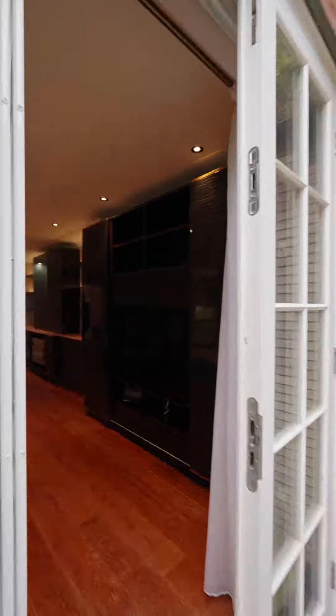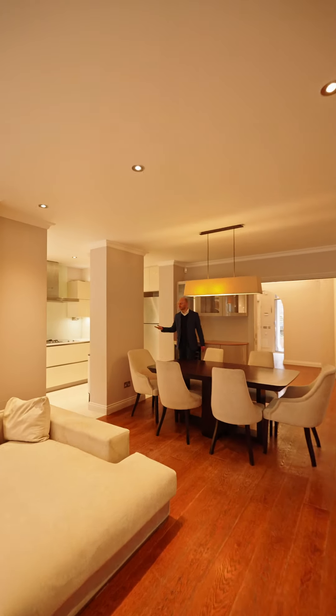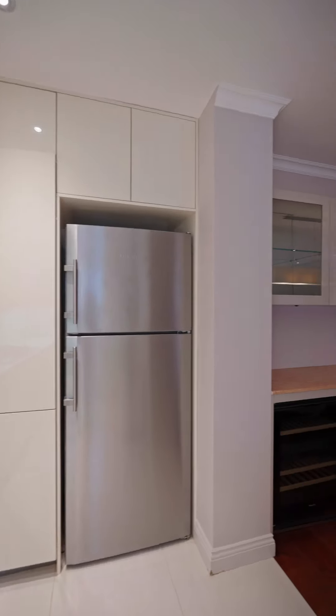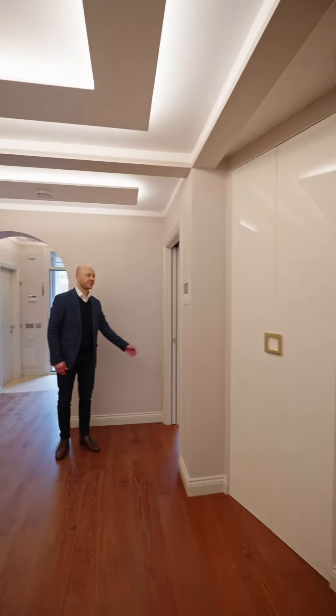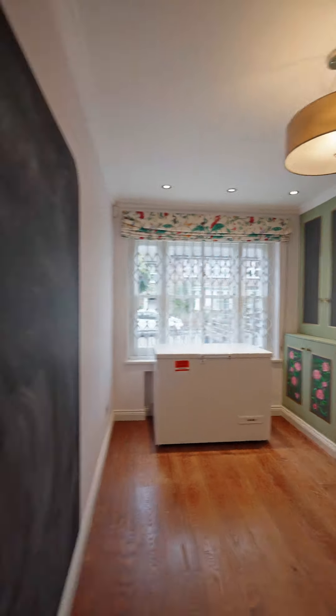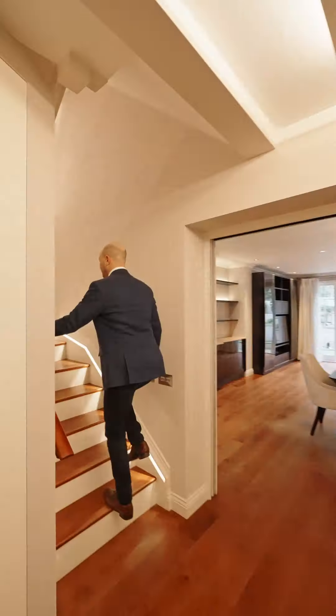Next up, I pass the dining area right next door to this modern fully fitted semi open plan kitchen. This space is designed for both style and functionality. Check out this cozy reception room at the front of the house, ideal for movie nights or catching up on work, and a large storage room.